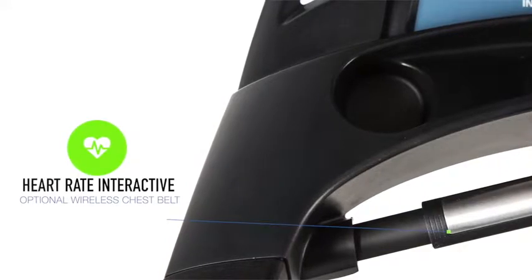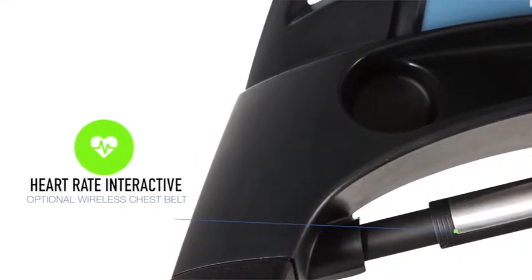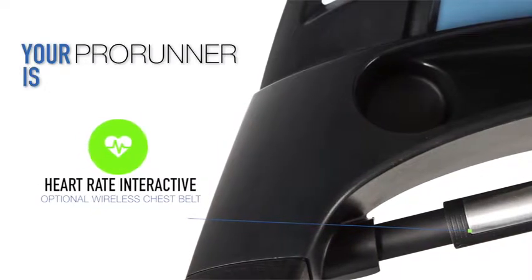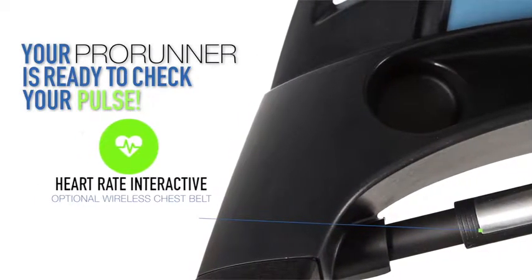With a built-in heart rate interactive pulse monitor and an optional wireless HR chest belt, your Pro Runner is ready to check your pulse as you keep the pace.